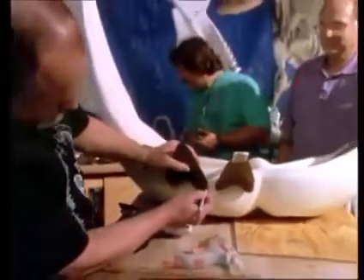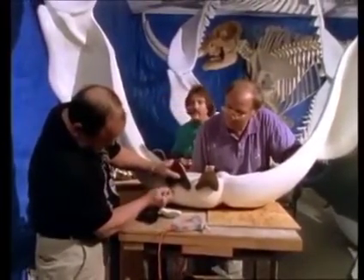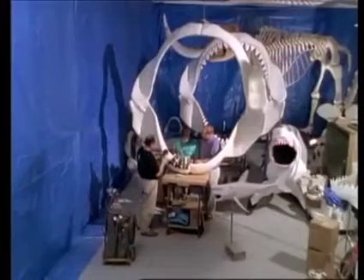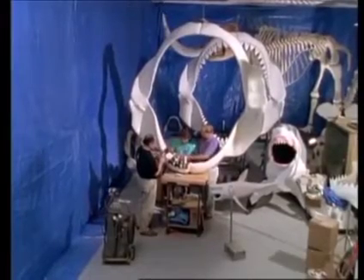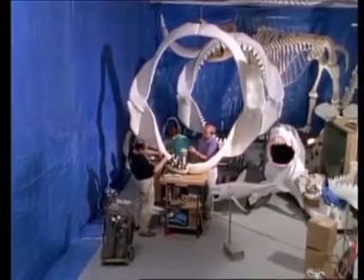Down in Jacksonville, Florida, Cliff Jeremiah is taking Vito's fossil teeth and reconstructing a megalodon shark jaw. It will be the largest shark jaw in the world, big enough to swallow a small car, and it has an entire set of properly matched teeth.